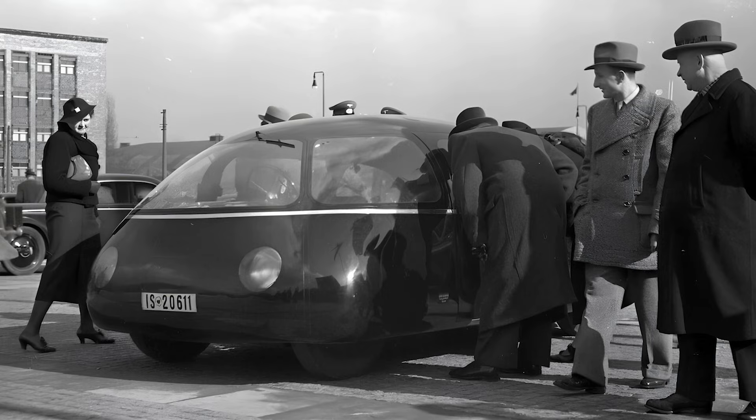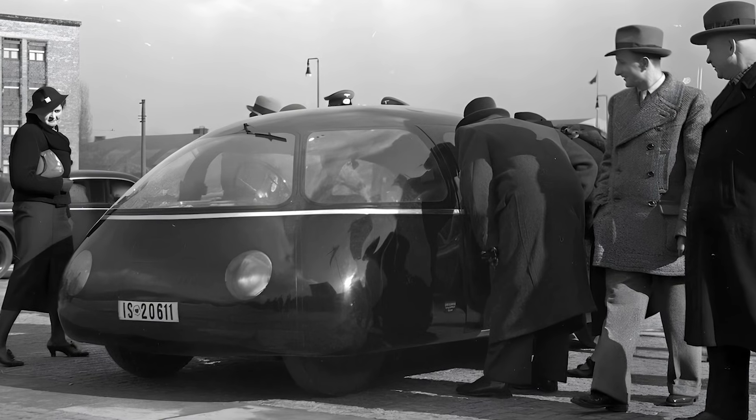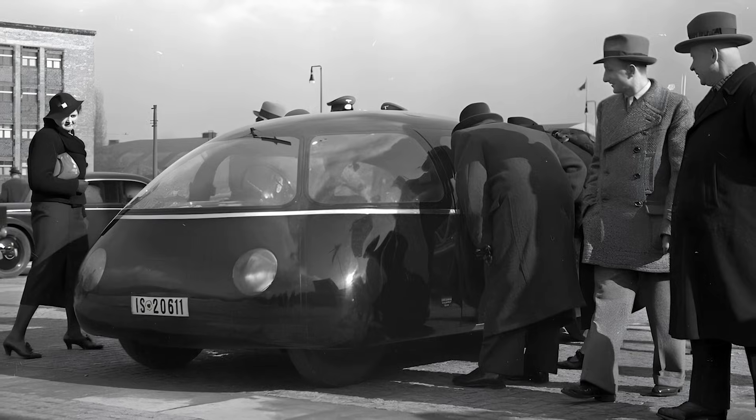The car made its grand debut at the 1939 Berlin Auto Show, where people took one look and said, 'Nein!' The public found it too ugly, and World War II soon put an end to any hopes of production.